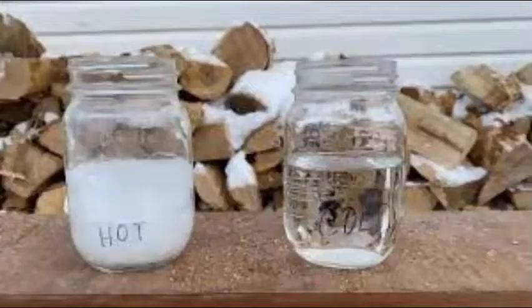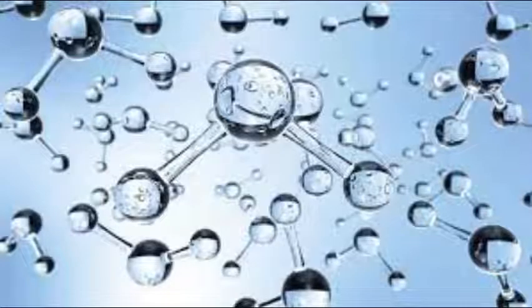Basically, the Mpemba effect is the tendency of a hot liquid to freeze faster than a cooler one at certain temperatures. In practice, it sounds nearly impossible, but science only changes our myths.